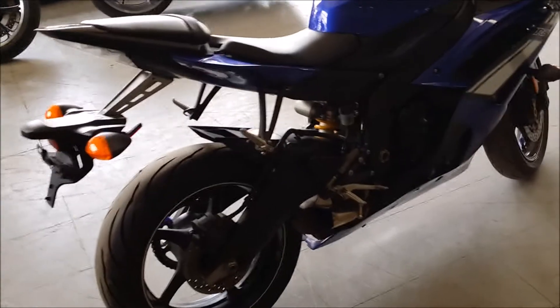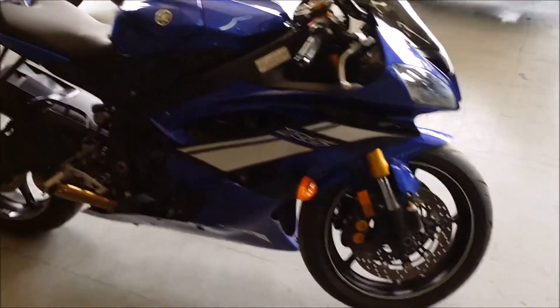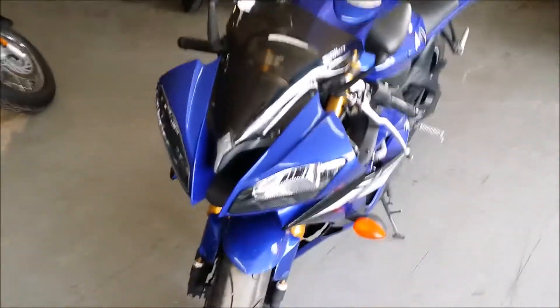We have a 2012 Yamaha R6 sport rocket for sale in Racing Yamaha Blue. Save thousands from new. This bike only has 5,013 miles on it. Super clean, needs nothing.